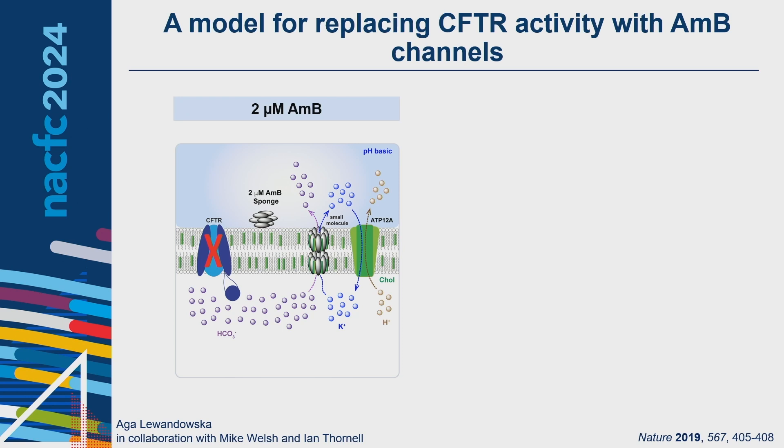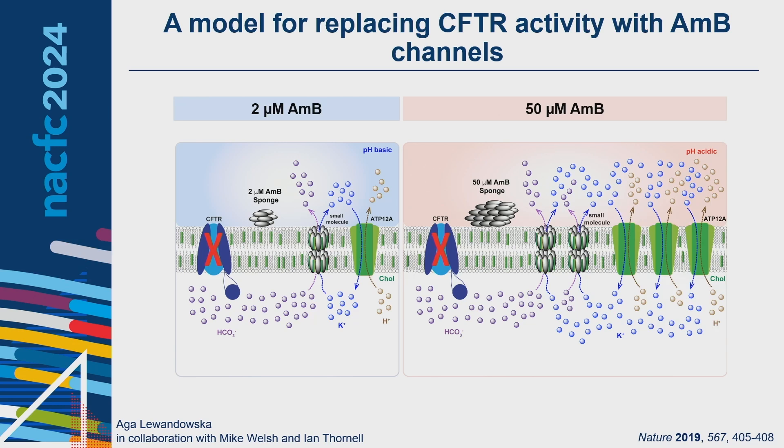Previous members of my lab showed that amphotericin B is effective at replacing CFTR activity, particularly at low concentrations — able to mobilize bicarbonate to the apical cell, increase ASL pH, and restore some airway host defenses in cultured CF lung epithelia. However, at high concentrations amphotericin B is ineffective at altering ASL pH, thought to be due to high conductivity and its unselective nature moving both anions and cations such as sodium or potassium. The cell corrects for these imbalances through expression of ATP12A, which moves potassium back into the cell and secretes protons into the apical cell — a primary reason for the loss of activity at high concentrations.